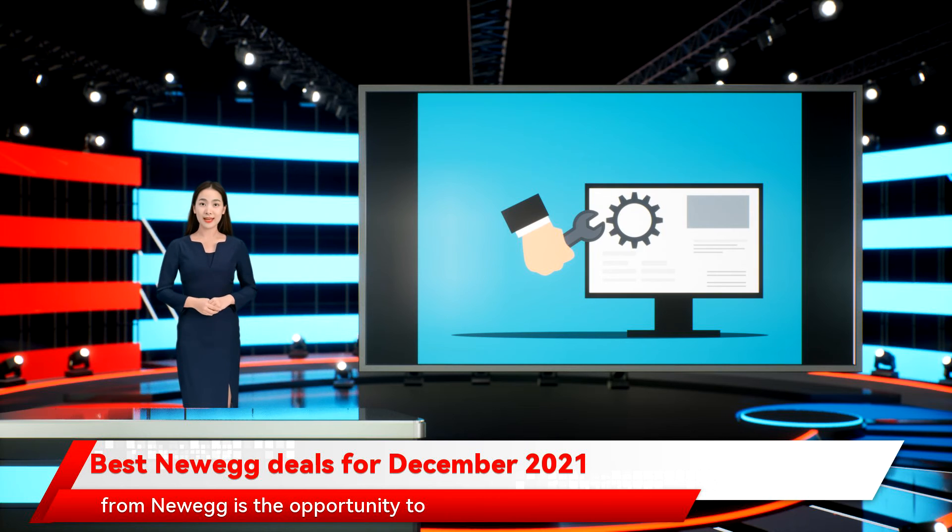Another benefit of shopping from Newegg is the opportunity to communicate with other customers regarding specific products. In addition to all the information that the retailer provides, you can also ask specific questions from other people who have purchased the items that you're looking at.